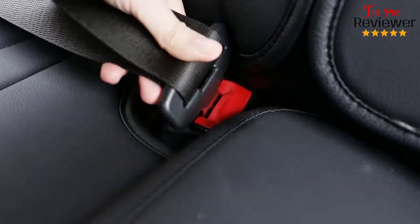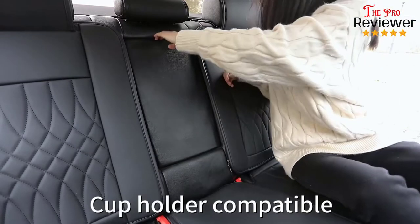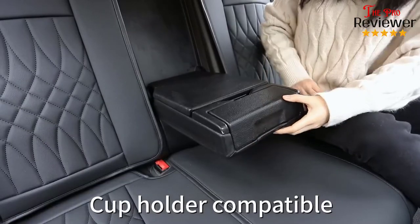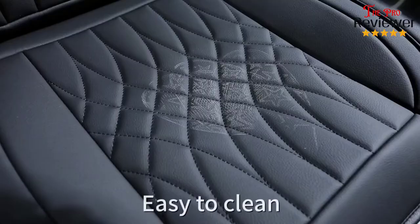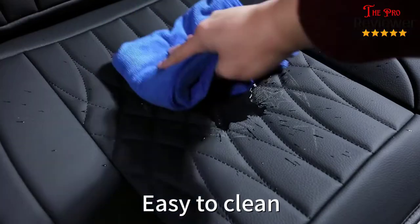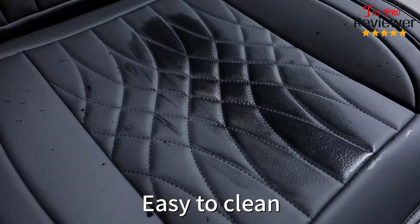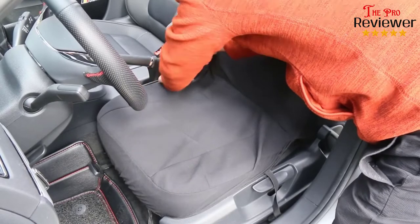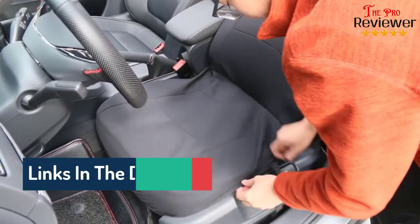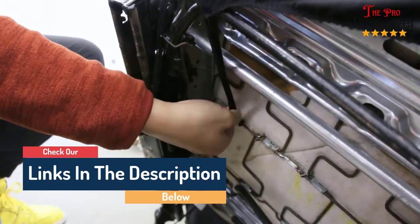Hi guys, welcome to our channel, The Pro Reviewer. In this video, we try to help you find out the best car seat covers on the market based on our research and knowledge. I made this list and tried to find and list those items according to their quality, performance, durability, customer reviews, and more. If you want to see their latest prices, more images, and more details, you can check out the links in the description below. Let's see the products one by one.